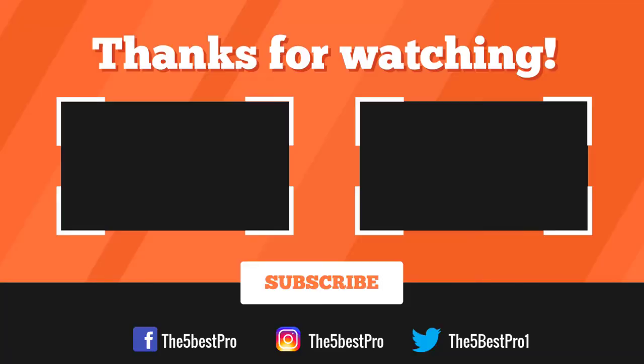Thank you for watching, guys. I hope you liked this video. If this video was helpful to you, please remember to leave a like, comment, and subscribe to my channel for more videos. If you have any questions related to these products, you can leave a comment below and I'll get back to you as soon as I can. Thank you.